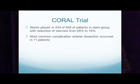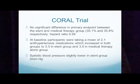Stents were placed in 434 of 459 patients in the stent group, with reduction of stenosis from 68% to 16%. The most common complication was arterial dissection, which occurred in 11 patients. The results of the CORAL trial showed no significant difference in the primary endpoint between the stent and medical therapy groups — 35.1% compared to 35.8%. At baseline, participants were taking a mean of 2.1 antihypertensive medications, which increased in both groups to 3.3 in the stent group and 3.5 in the medical therapy group. Systolic blood pressure was slightly lower in the stent group — statistically significant, but only a 2 millimeters of mercury difference.